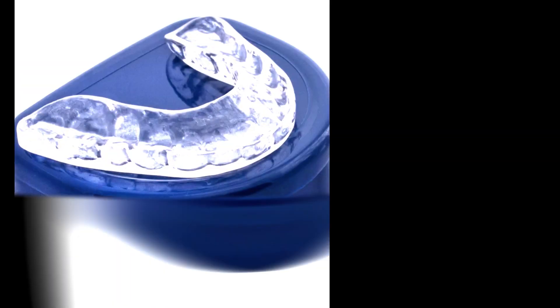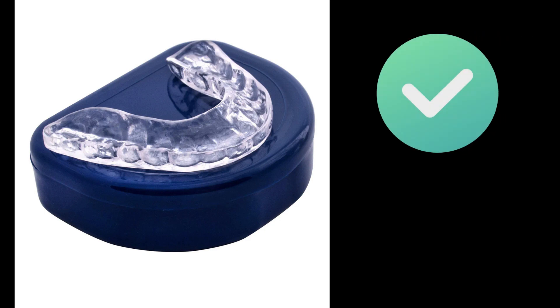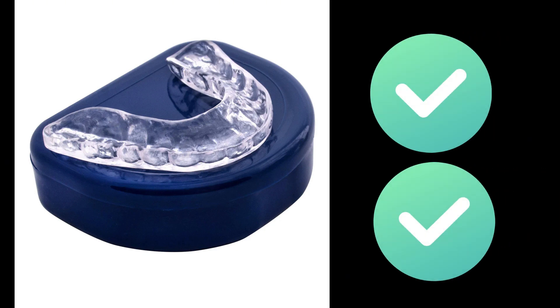In today's video, I'm going to tell you exactly why you probably don't want to do that, and also the differences between the two. These are not the same. This is a professionally made night guard, made by a dentist at a professional dental lab. You have the dentist overseeing it, the lab technician making it, decades of experience, and they are custom fit to you.